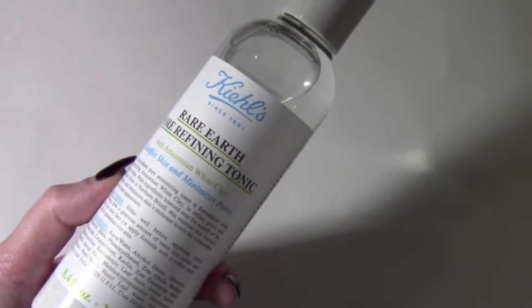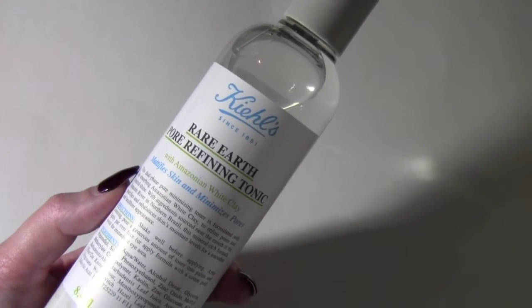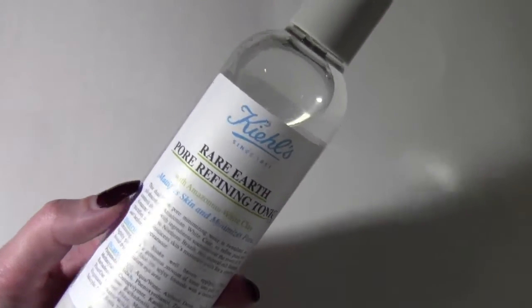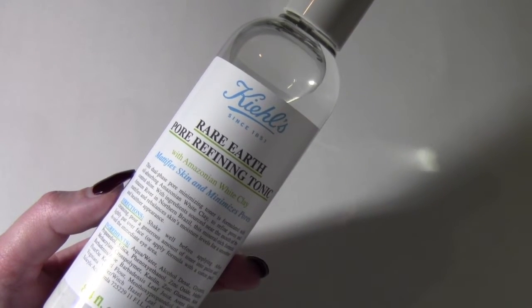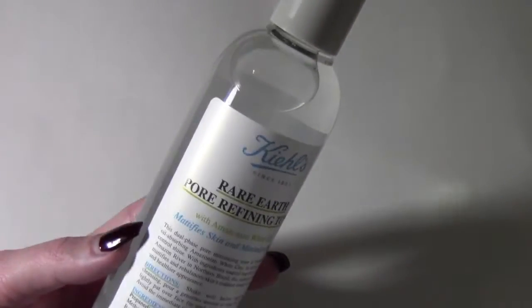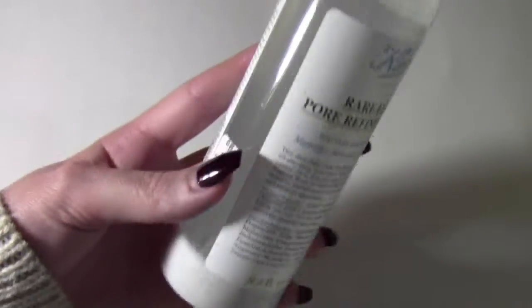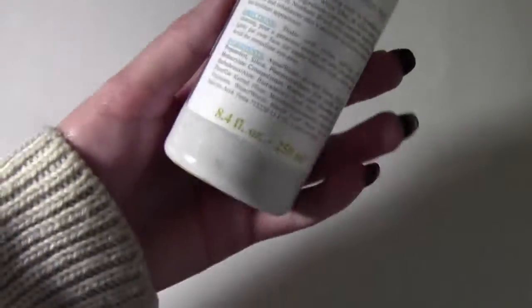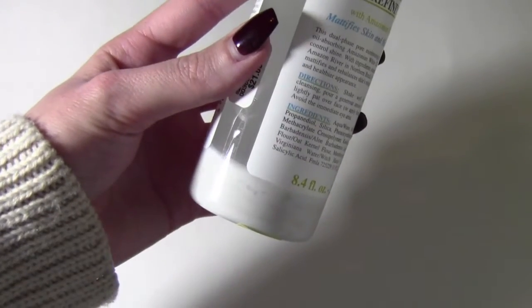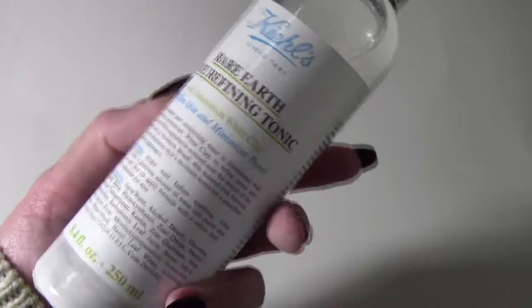The next thing I got is the Kiehl's Rare Earth Pore Refining Tonic with Amazonian clay — a mattifying and pore-minimizing toner. I'm about to run out of the one I'm using, so I picked this up. The top portion is clear and the Amazonian clay sits at the bottom; you just shake it up. I got it for $21 from Dillard's.